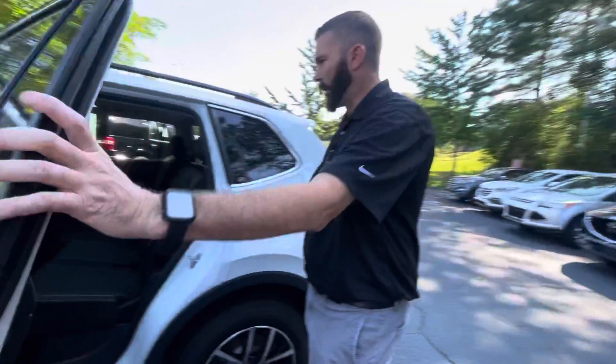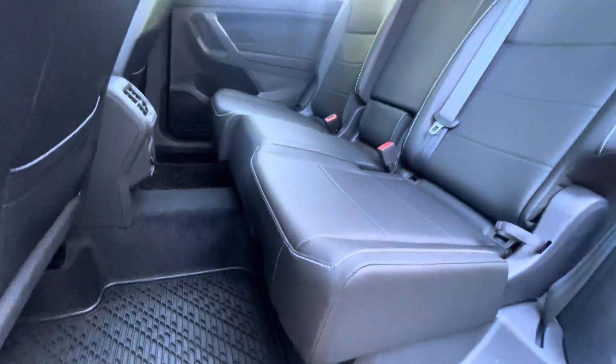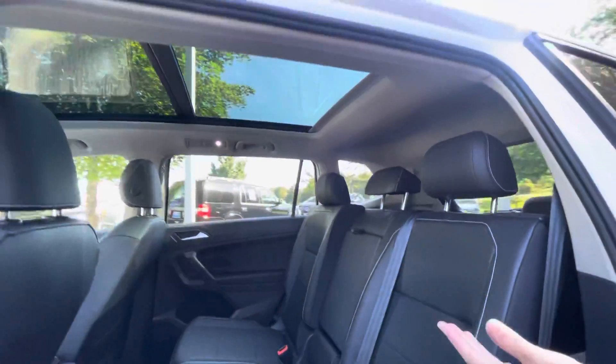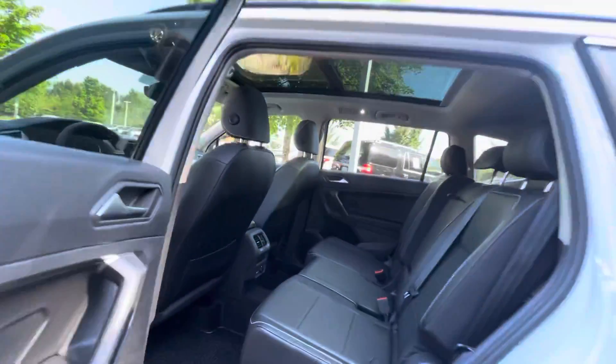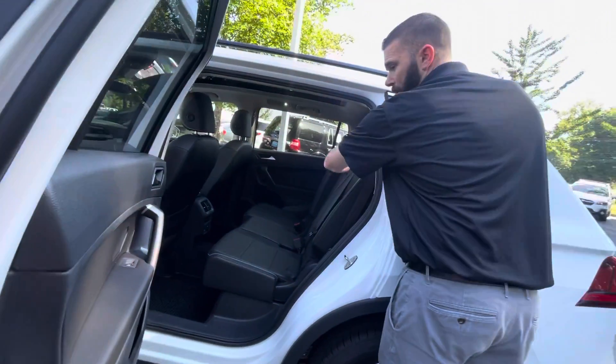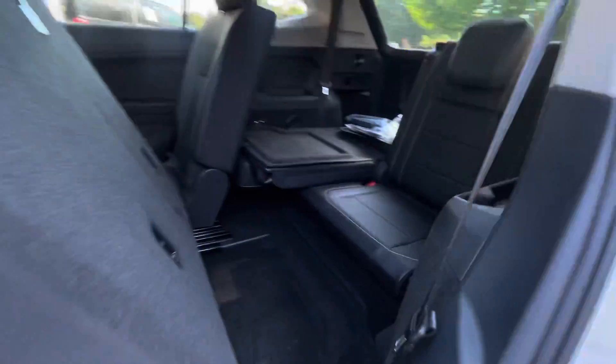As we step back here Heather, you're going to notice how much legroom you have back here for adults. And if you've got a rear-facing seat or children, you don't have to worry about that rear-facing seat hitting the front seat. If you want to get into the third row, it's very simple — you grab this lever here, pull it ahead, and you've got access to that third row.